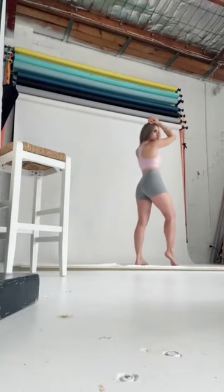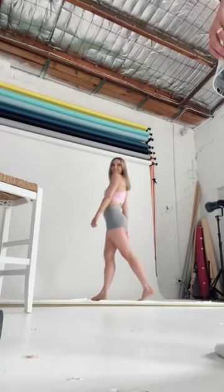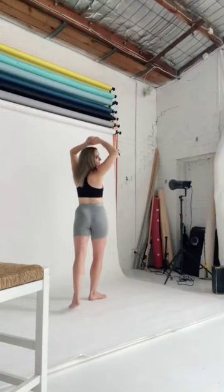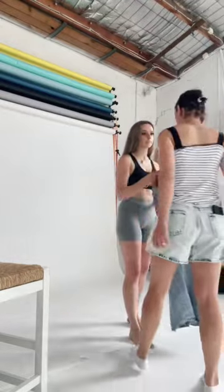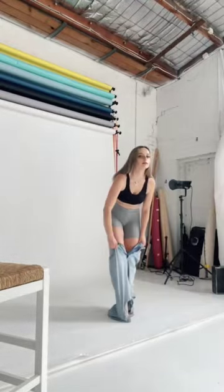Right now we're just getting a variety of different angles so that customers can see the product they're buying. We're also shooting some social media content, which is always so much fun to do. I love the way we can mess around with different color combinations and have some fun with social media content.